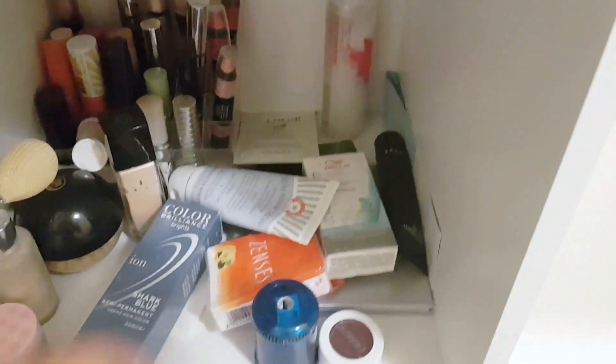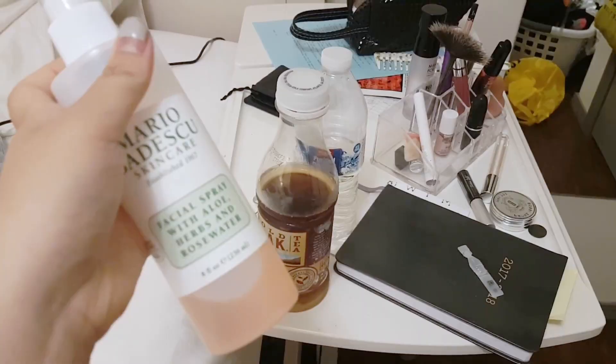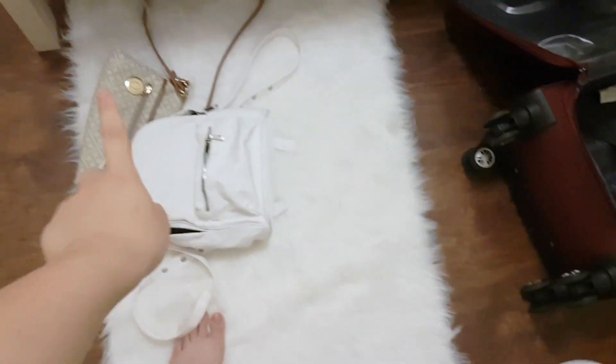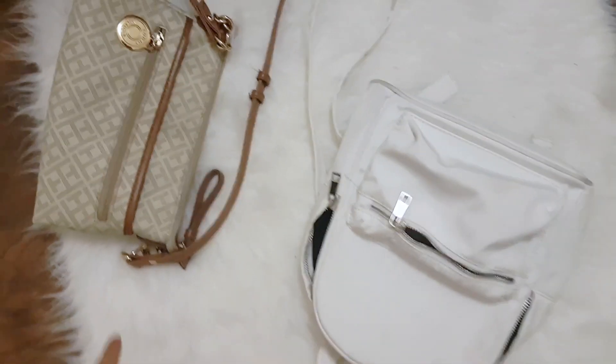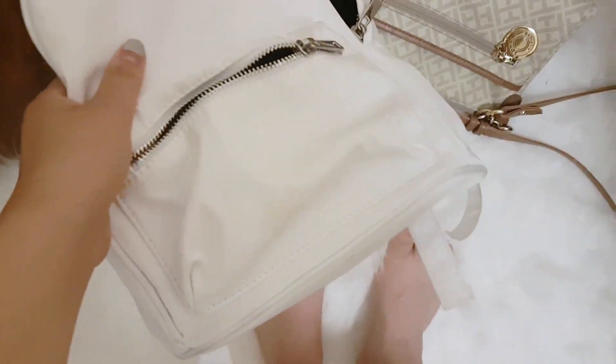I don't think I'm gonna do a lot of makeup there because I'm basically gonna stay home most of the time. I really want to bring my mist but they're probably not gonna let me bring it through because it's more than 3.4 ounces. I'm currently between bringing a backpack or a small little messenger bag. I'll just go with the backpack — it's a bit dirty but it's fine.